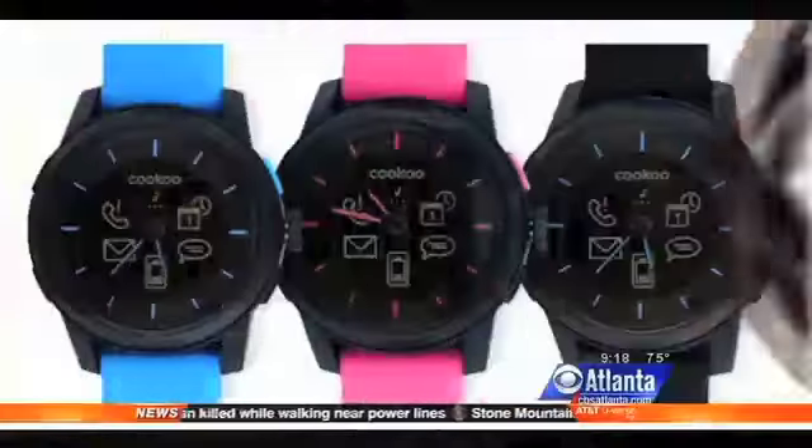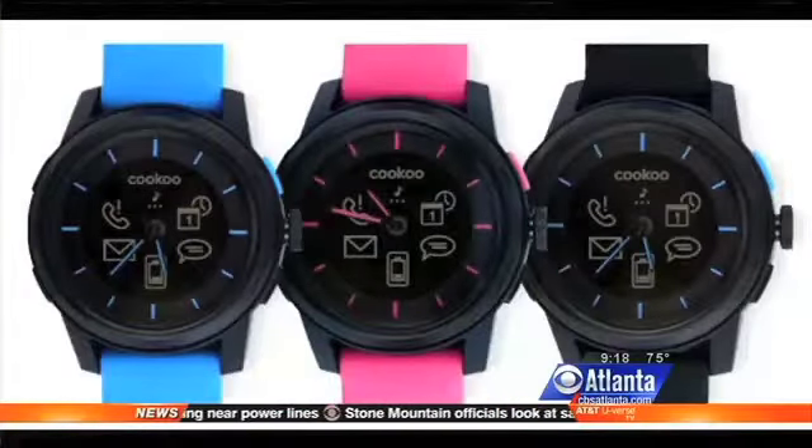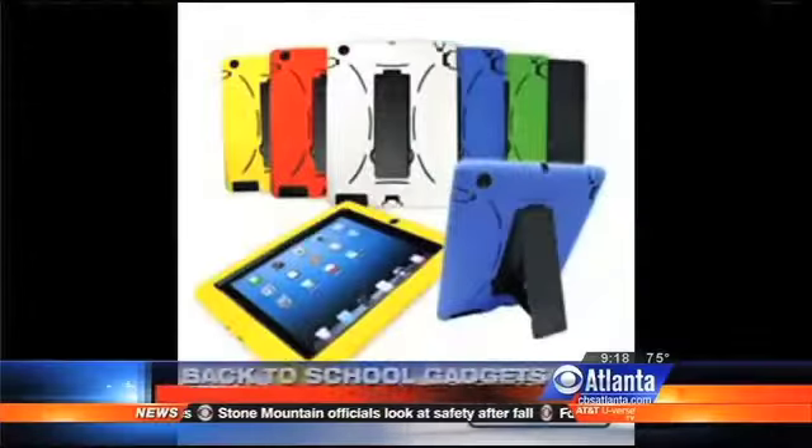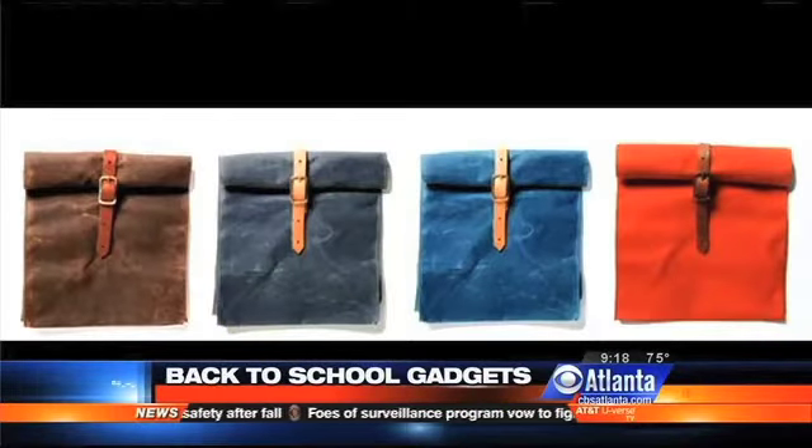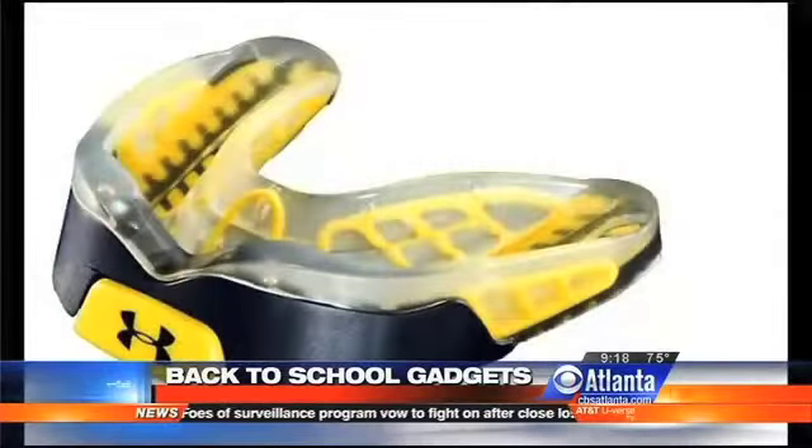Have you taken a look at the calendar lately? The kids are headed back to school in only a matter of weeks, and there are all kinds of new gadgets out there to consider when you go back-to-school shopping. This morning we're getting a little preview with the help of tech expert Rick Limpert.